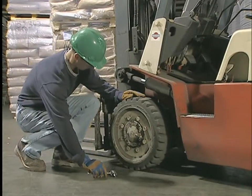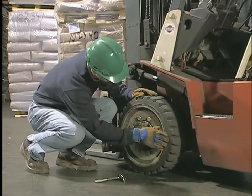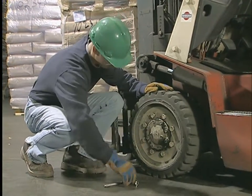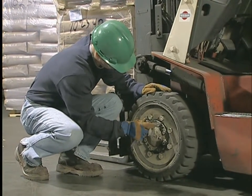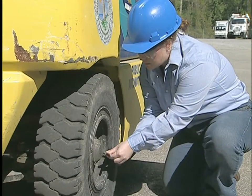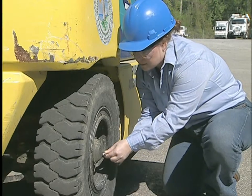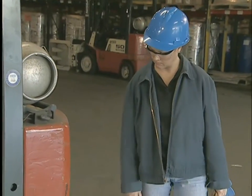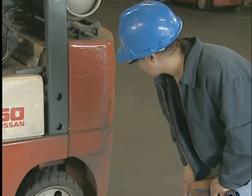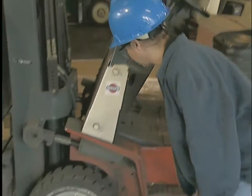Other key items in the inspection are the tires and rims. Check for excessive wear, splits, and large cuts. Make sure all wheel nuts are in place and tight, and check that the rubber isn't separated from the rim. If your forklift has pneumatic tires, check the air pressure and adjust it for the surface you'll be on. You'll also need to check other fluid levels, including oil and coolant, and inspect the area around and under the forklift to see if fluids have leaked while it was parked.